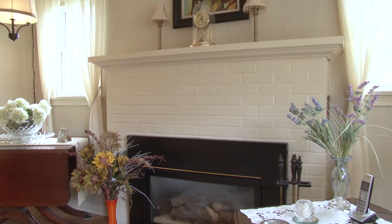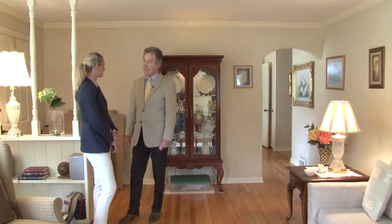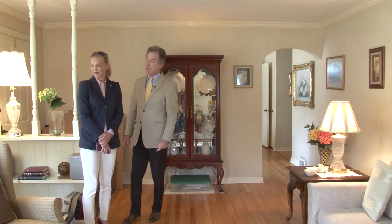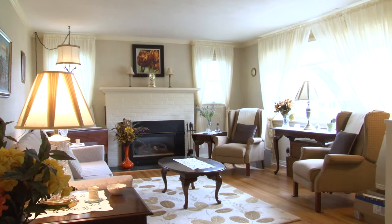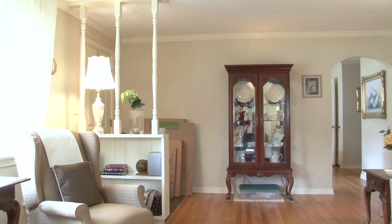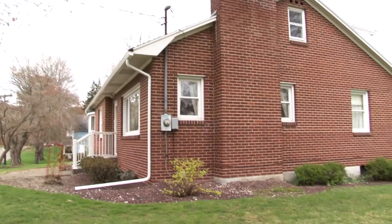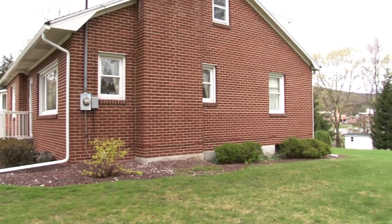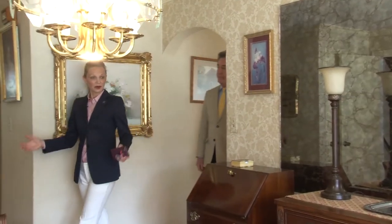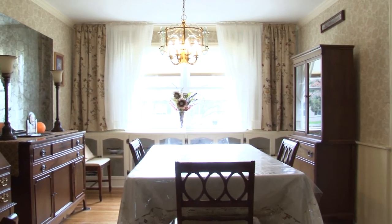There's a gas fireplace and beautiful wood floors all throughout the house — they look like they were recently refinished. All replacement windows; it's really a lot of detail here of a well-maintained property. The exterior is maintenance-free — it's brick. And here we are in the formal dining room with lots of light and built-ins.